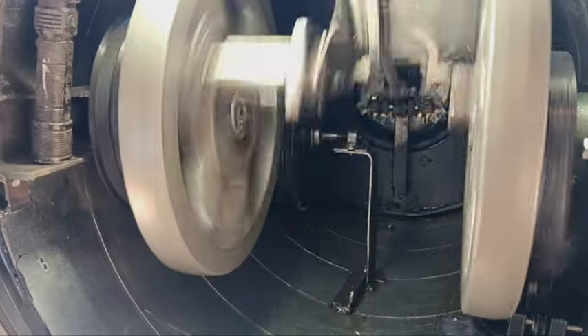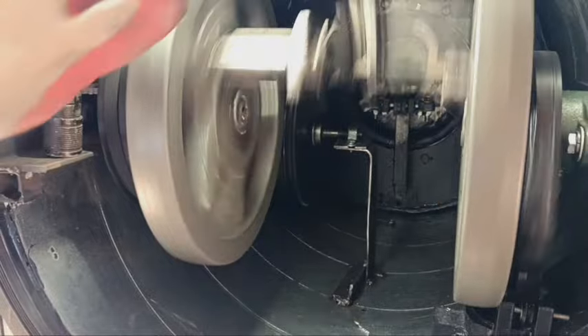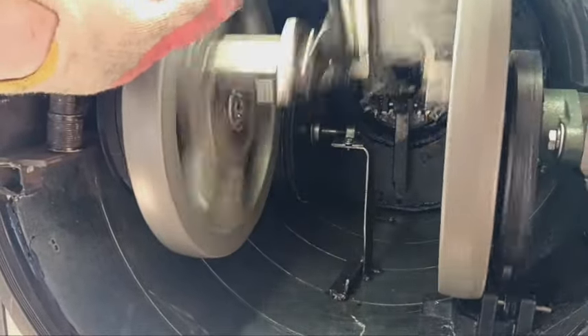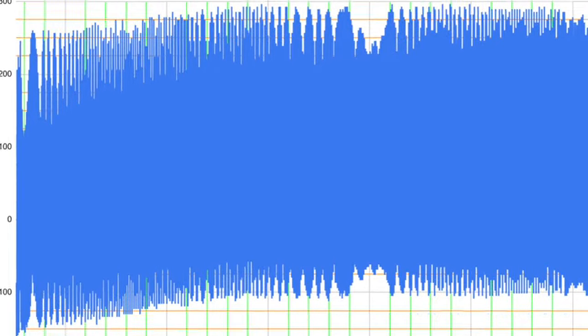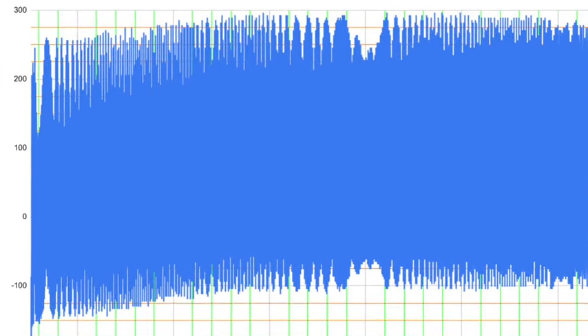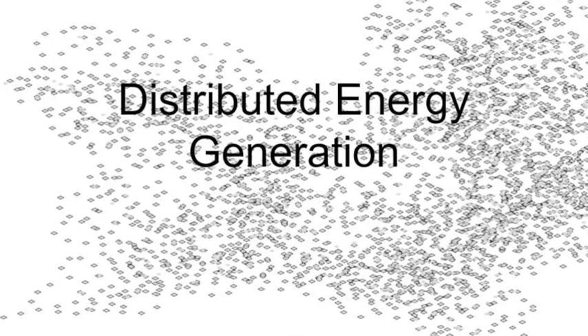Look at that baby run — beast mode, love it. And that's unpressurized. We do have some data from the pressurization — not much, got about half a psi of pressure on a three psi system. Making progress, still have a ways to go. But first, let's start with a conversation on distributed energy generation.